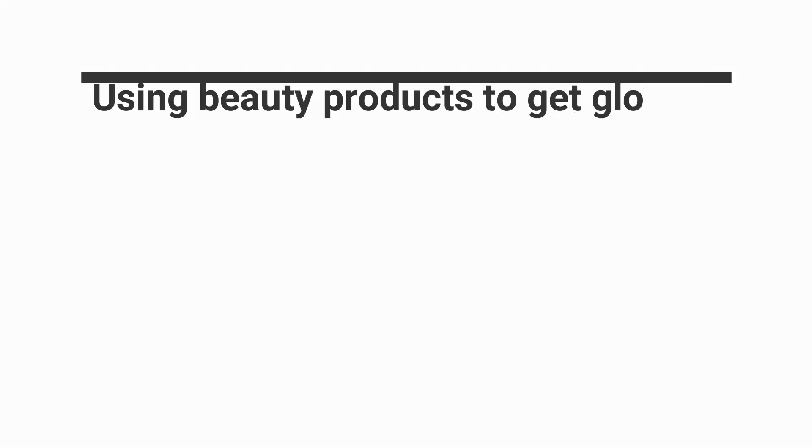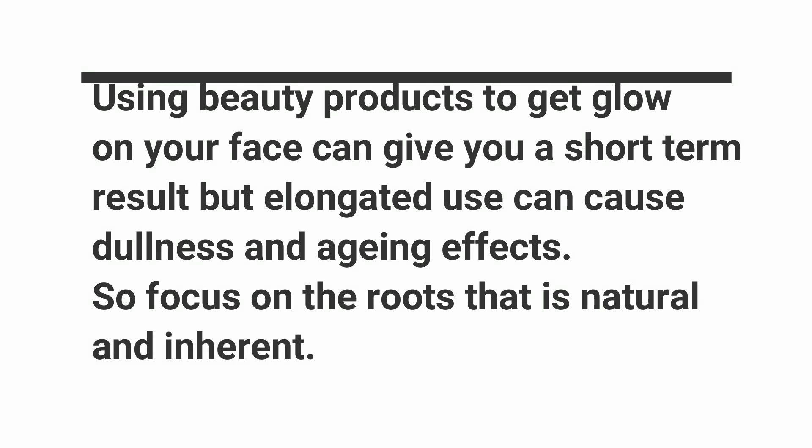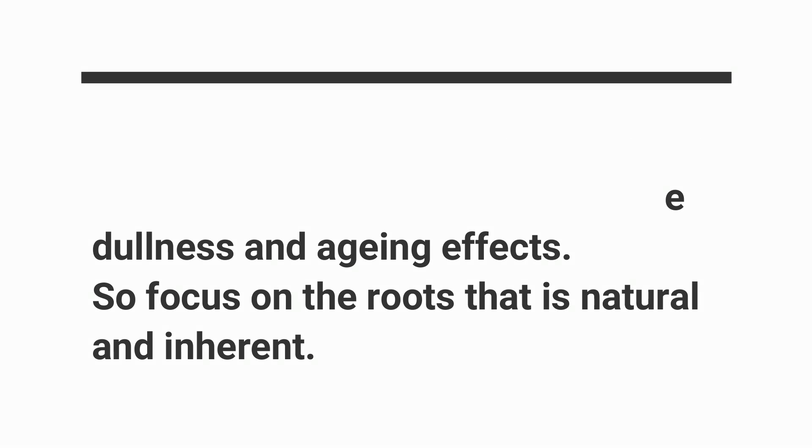Hello everyone, this is Swamyang. Today I'm going to talk about how to get a glowing skin with exercise and some amazing food tips. So let's get started. For the exercise, you need to breathe in and out slowly.